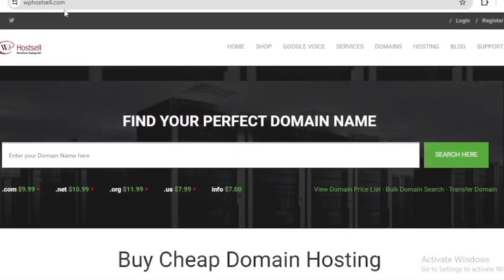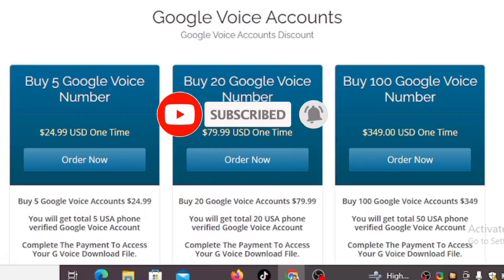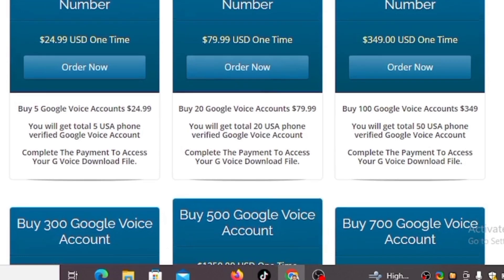To get a Google Voice number for free you need a US-based phone number to verify it. As a non-US citizen we can't get a US phone number, so the only option is to buy one from a website. The website is called wposale.com. This website sells domain names but you can also get a Google Voice number from it. On the top section you'll see Google Voice — it's the third option. The Google Voice number I'm using right now I've been using for two years and I got it from this website, which is why I recommend it.